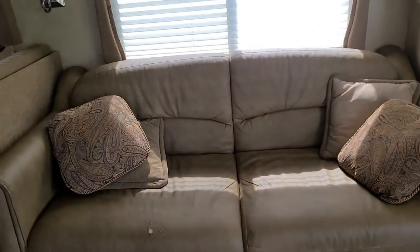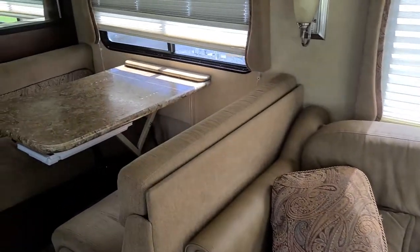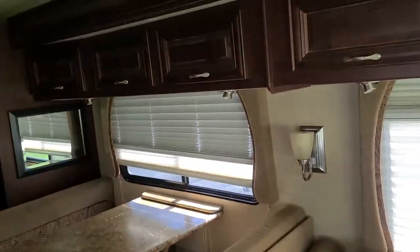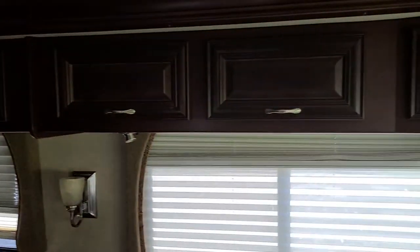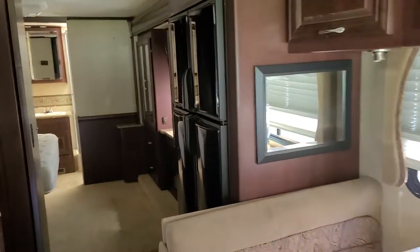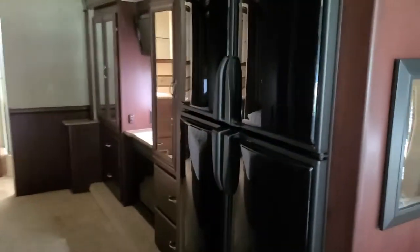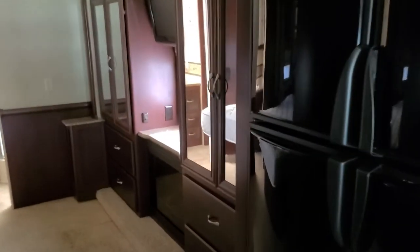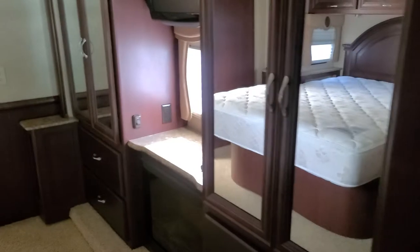Nice couch as soon as you walk in — premium leather on it. Nice table that goes down into a bed with all kinds of storage underneath. All kinds of overhead cabinetry up there with nice little gas strut arms that all work very well. We also have a humongous quadruple door refrigerator.